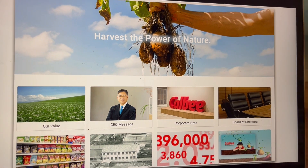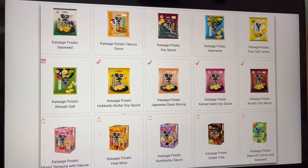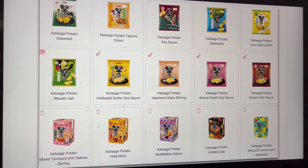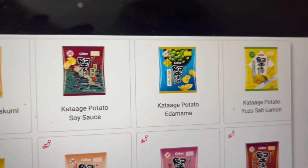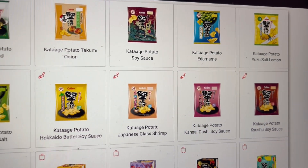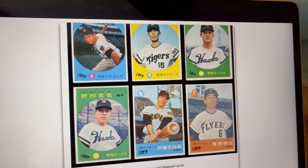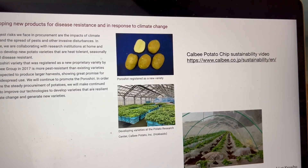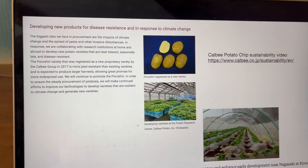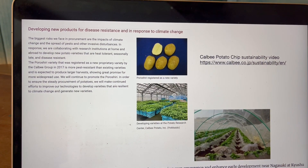One of the biggest snack food companies in the world is the Calbee Company, which started in Japan. They have an extraordinary number of chip flavors — look at the artwork on the packaging, that's really pretty good. Japanese glass shrimp, Yazoo salt lemon. Originally they packed baseball cards inside Calbee potato chip packages, since the Japanese love baseball. This company is also trying to be very sustainable and is breeding their own types of potatoes — so they say.